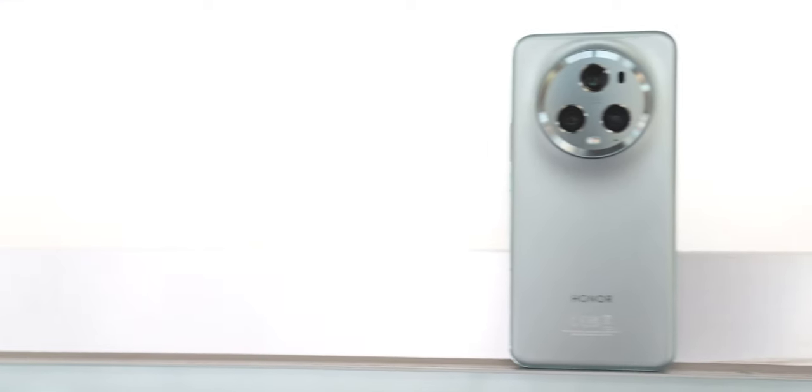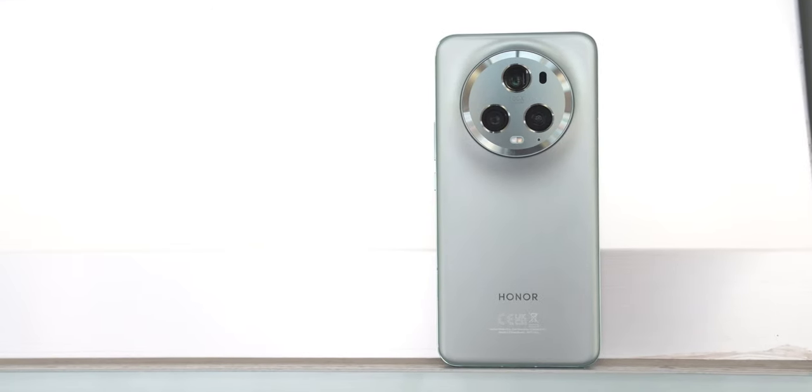It's been over two years since Honor separated from Huawei, and while there are some leftover design language still in existence, Honor is firmly striking out on its own, branching out from its initial Chinese and mid-tier markets. Its second global flagship has just arrived at Mobile World Congress in 2023, so let's meet the Honor Magic 5 Pro.